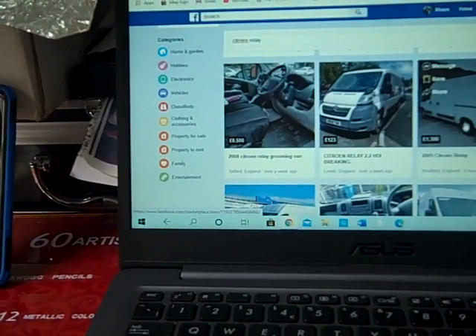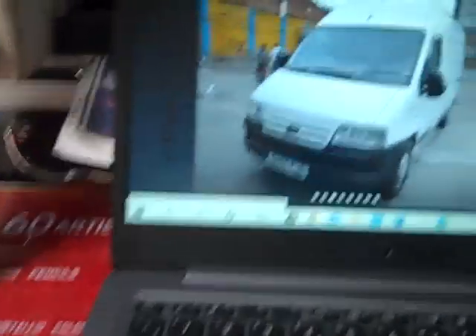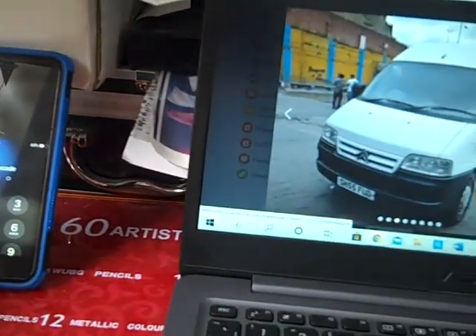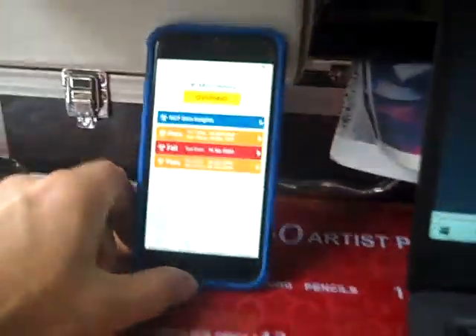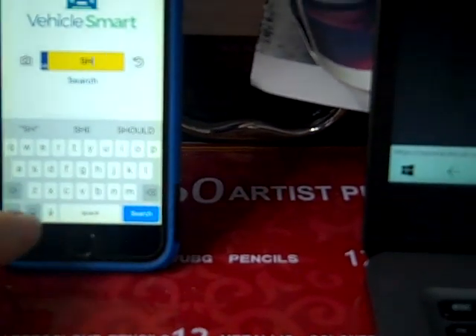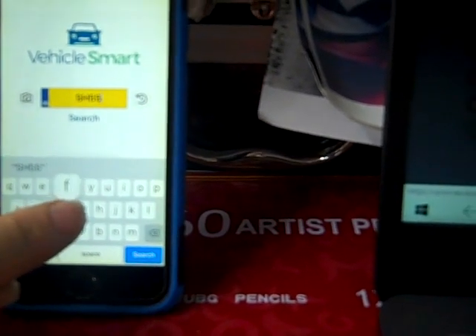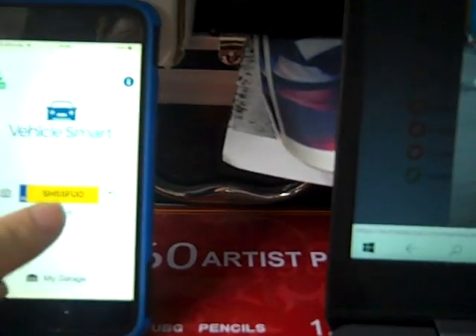We'll click on one that might look a bit dodgy. We'll go back and find the photo of the reg — there we go — so we'll go back to Vehicle Smart. This one is SH55FUO. Search.